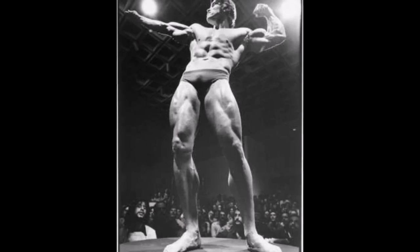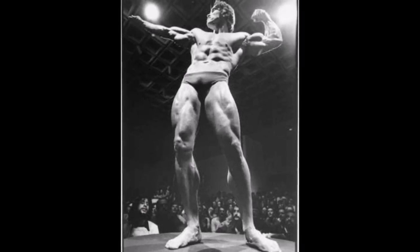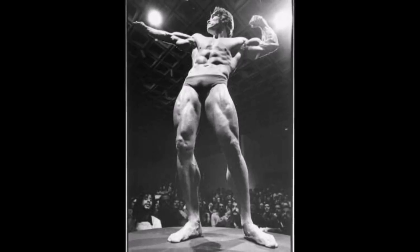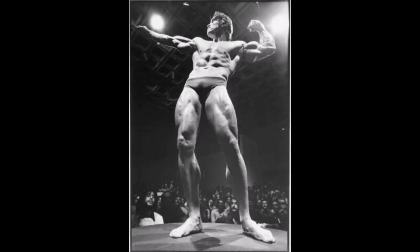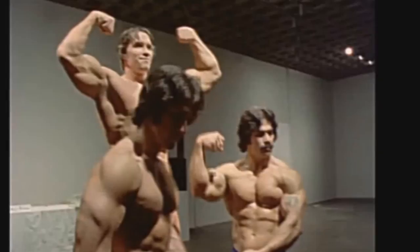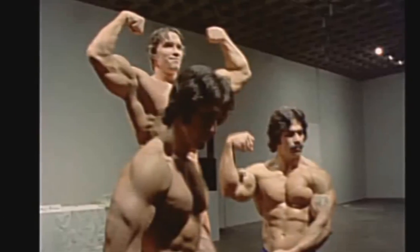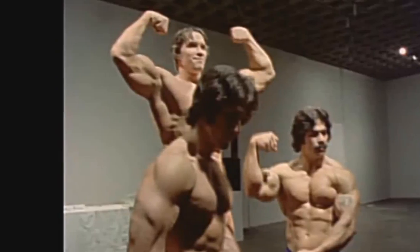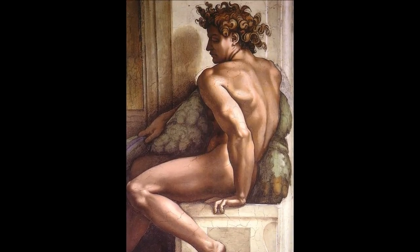They raised so much money at this event that it wouldn't fit in the cash registers — they had to stack it in a pile on the floor. George Butler says there was a six-foot-high stack of five-dollar bills from all the entry fees. They made way more money than anticipated and ended up raising enough to finish the production of Pumping Iron. This little museum exhibition was really the catalyst for Pumping Iron becoming what it did — it told George Butler and the bodybuilders that the mainstream general public was genuinely interested.